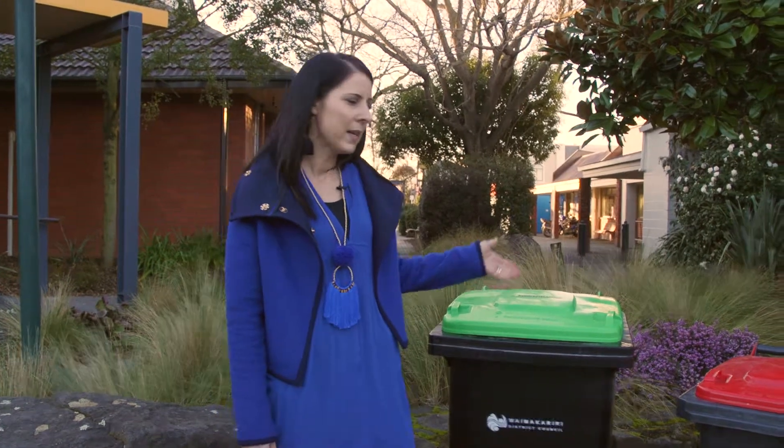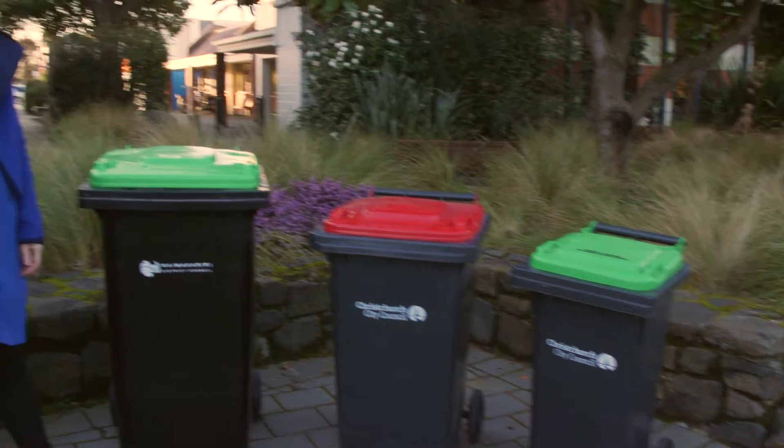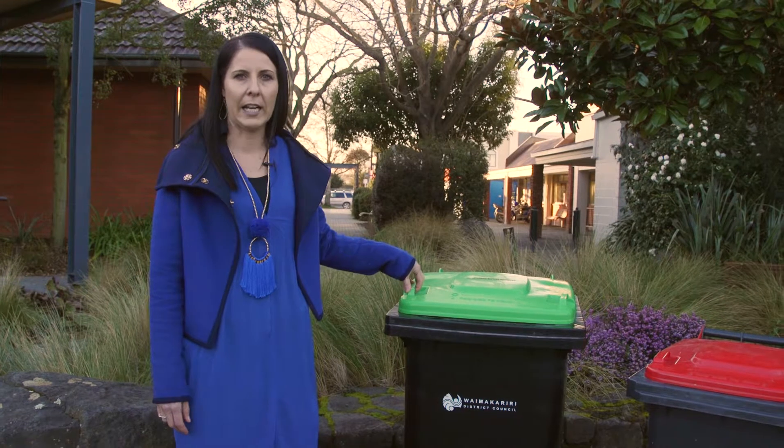We've brought some bins out to help you make your choice. We've got the 240 litre bin, the 140 litre and the 80 litre. For your recycling, most of you will already be using the 240 litre bin. This will continue to be collected fortnightly.